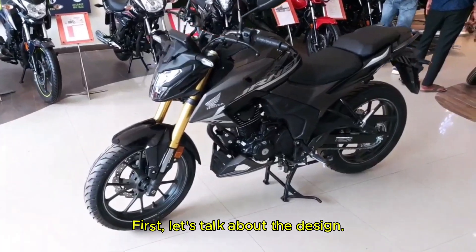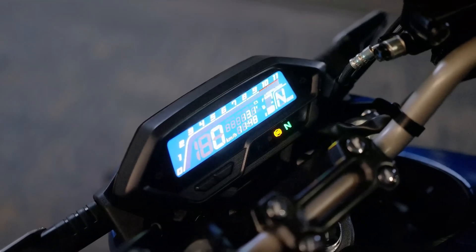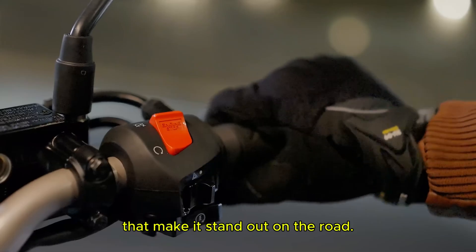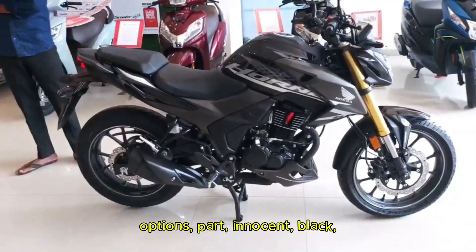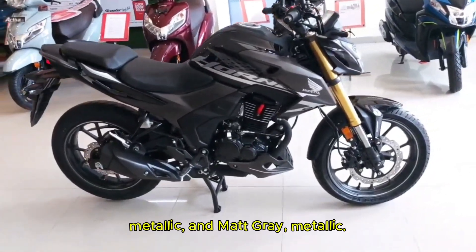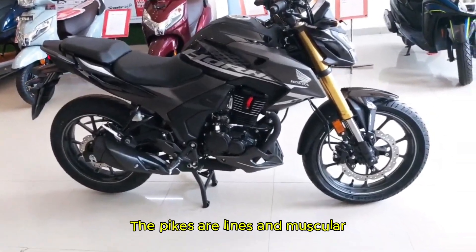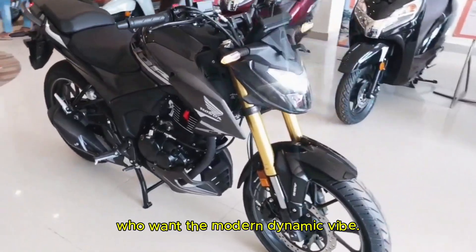First let's talk about the design. The Hornet 2.0 looks super aggressive and stylish like a true street fighter. Honda has given it fresh graphics that make it stand out on the road. You can choose from 4 color options: Ignition Black, Radiant Red Metallic, Athletic Blue Metallic, and Matte Axis Grey Metallic. The bike's sharp lines and muscular look make it perfect for young riders who want a modern dynamic vibe.